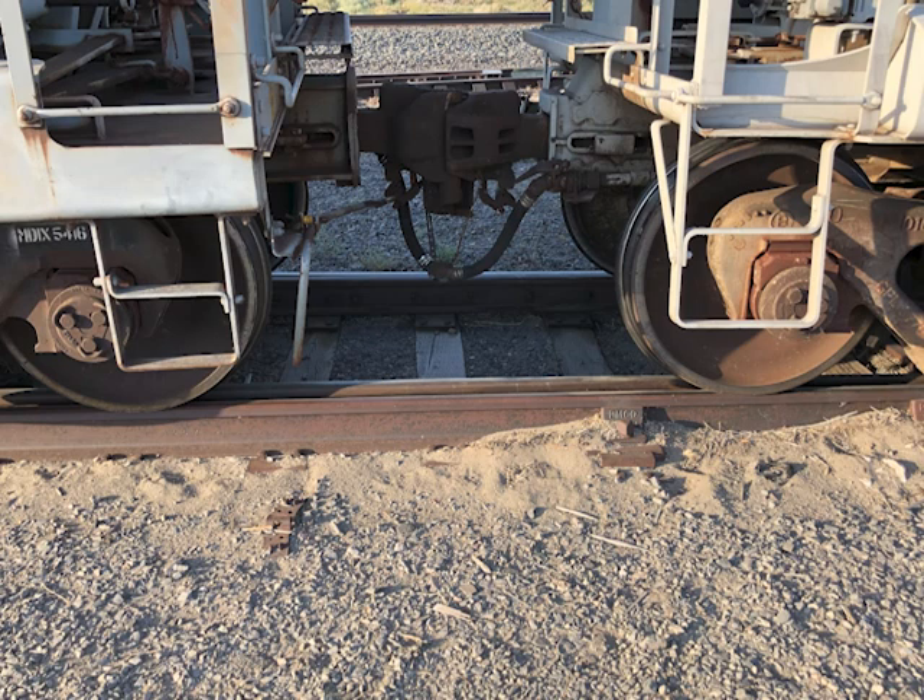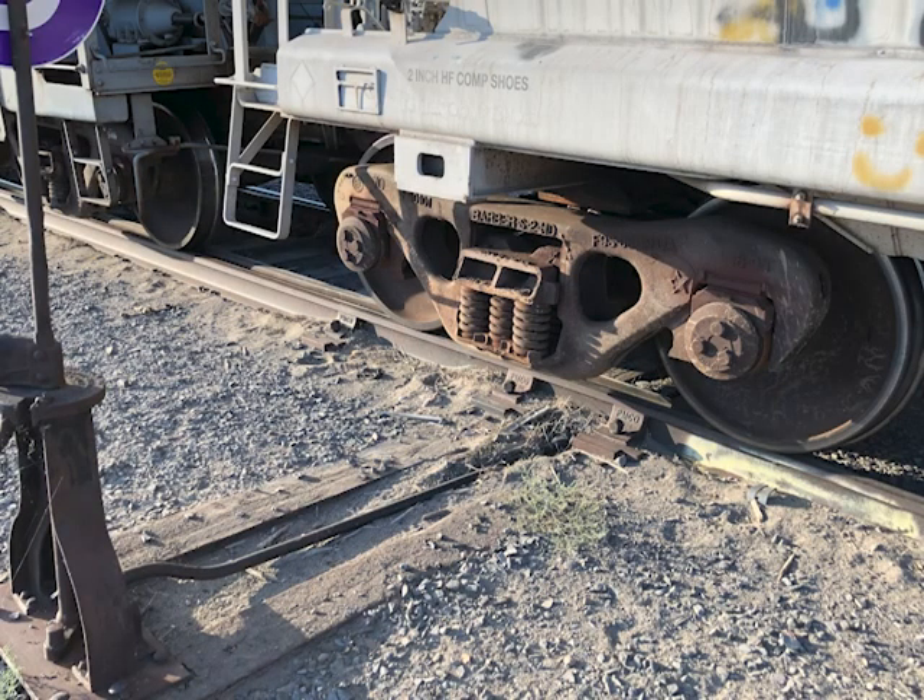Had the train not stopped after dropping the first truck of the first car off the end of the derail switch, these trucks would also have derailed. This did cause work to come to a halt until next morning. Usually one does not want a train to derail, but sometimes this is a better option than you might think.